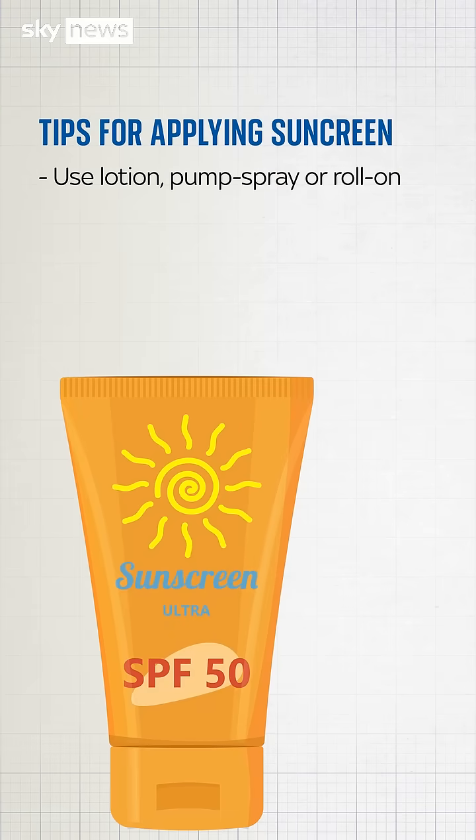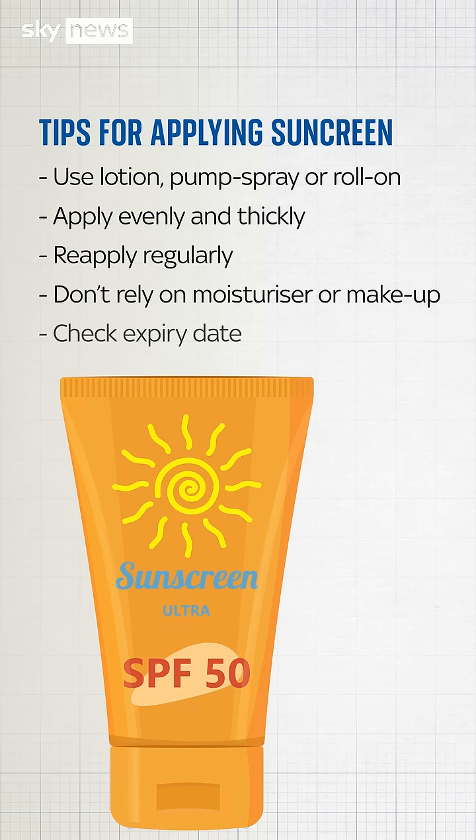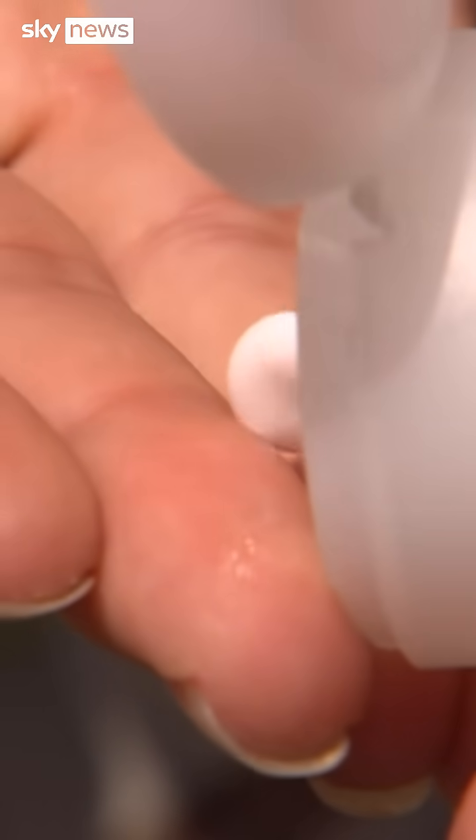Cancer Research UK provides some key tips on applying sunscreen. Use a lotion, pump, spray, or roll-on rather than an aerosol, as the coverage can be patchy. Put plenty on the skin when applying, and re-apply regularly. Don't rely on SPF in moisturiser or makeup, and check the expiry date on your sunscreen to make sure it still provides protection.